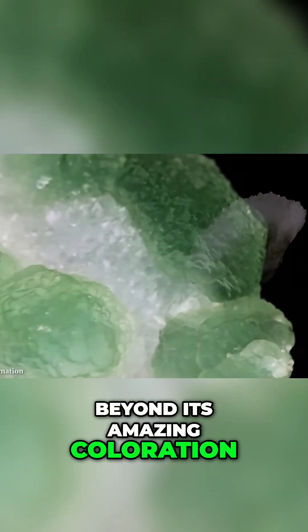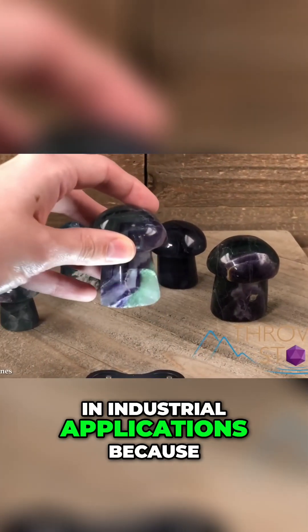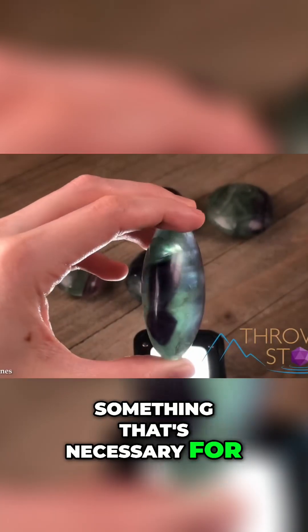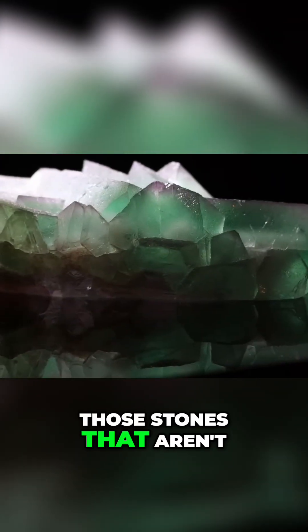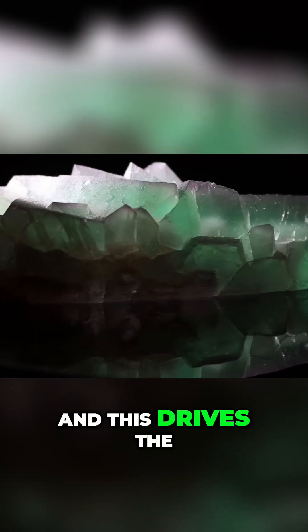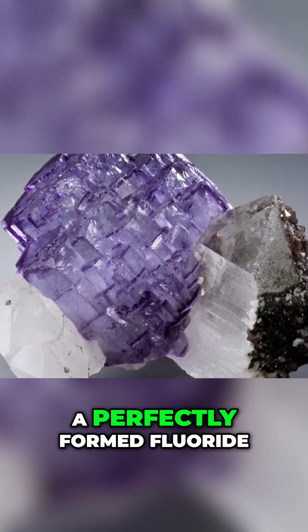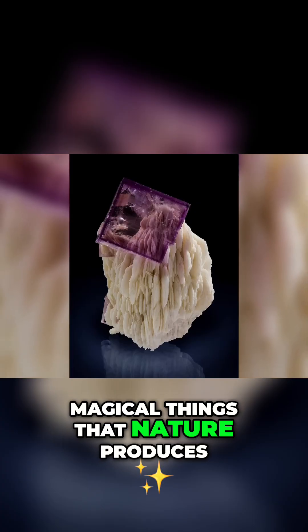Beyond its amazing coloration and crystalline structure, fluorite is also needed in industrial applications because it's one of the best sources of fluoride, something that's necessary for the production of hydrofluoric acid and other various chemicals. Those stones that aren't deemed worthy for collector's pieces are therefore ground down for those purposes, and this drives the main demand for it worldwide, even though from an enthusiast's point of view, a perfectly formed fluorite rock is one of the most beautiful and magical things that nature produces.